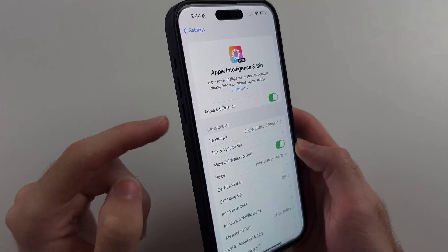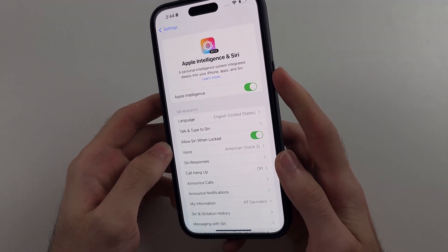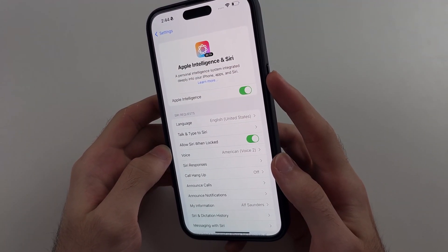So we click and release volume up, click and release volume down, then click and hold the power button until we see the Apple logo, then we release.